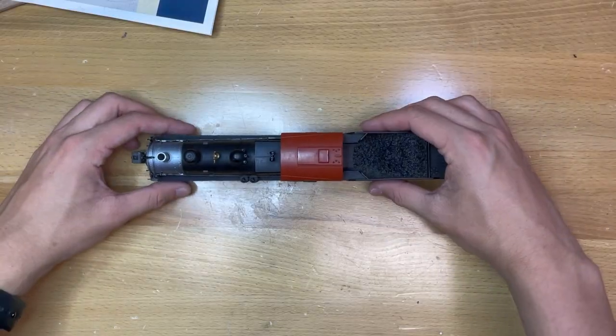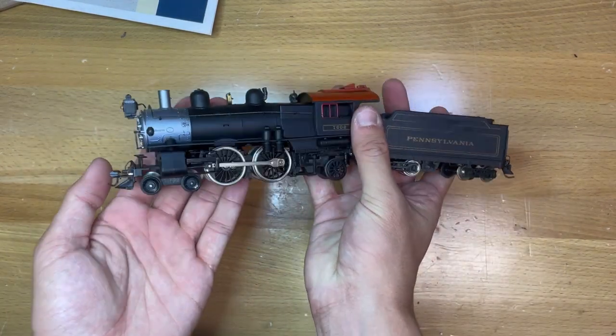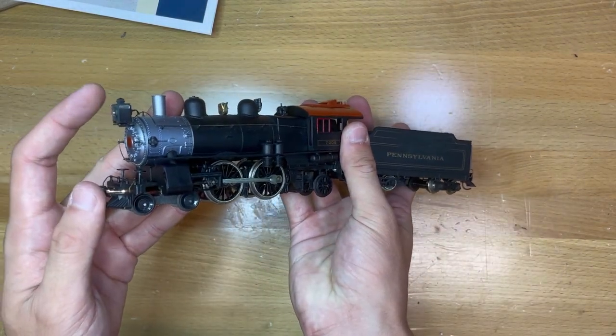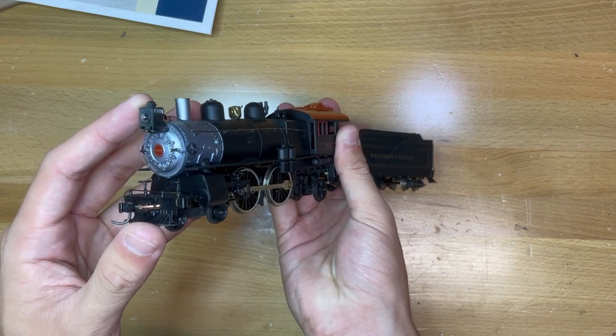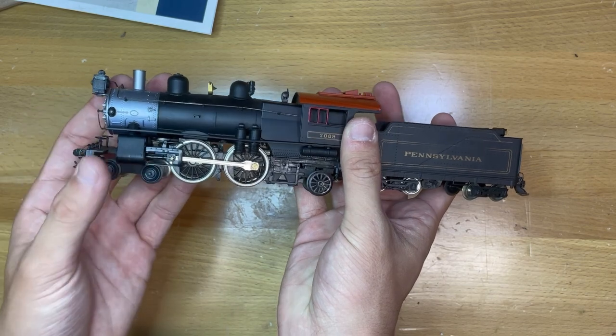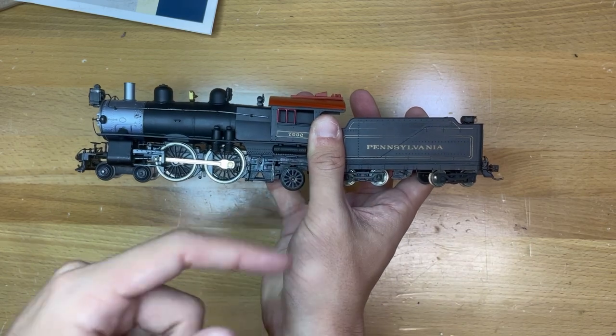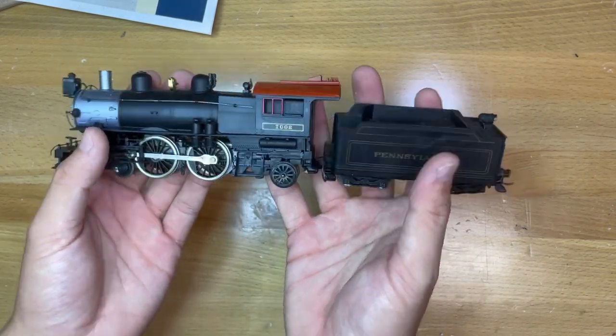One of the best parts about the Mantua Atlantic is that no two seem to be alike. Number 7002 is no exception and has quite a few cosmetic differences from other Mantua Atlantics — namely its very unique box, high headlight, dome placement, inside frame rear truck, and its more modern tender design.